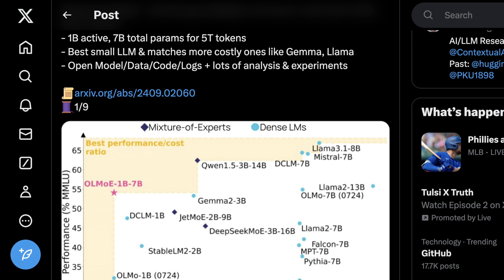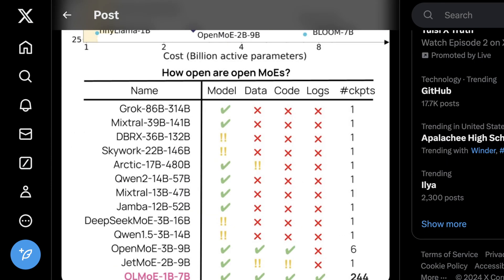As we enter Q4 of 2024, I think this is probably one of the most impressive open source contributions of the quarter that didn't come from a massive tech company. Now, most Mixture of Experts models are not necessarily open source — even if you can download the model, the data, code, logs, and in a lot of cases the checkpoints used to get there aren't actually open source. Sure, you can get the model and mess around with it, but how you got there is still basically a black box.